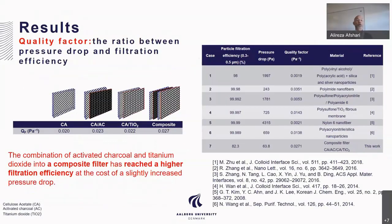Here I will show the quality factor. The quality factor is the ratio between filtration efficiency and pressure drop. For the pure material, the quality factor is 0.02. For cellulose acetate in combination with charcoal, the quality factor increases slightly. For titanium dioxide, it is 0.022. For the composite filter, it is 0.27. So the combination of activated charcoal and titanium dioxide into a composite filter achieved higher filtration efficiency at the cost of only a slightly increased pressure drop.